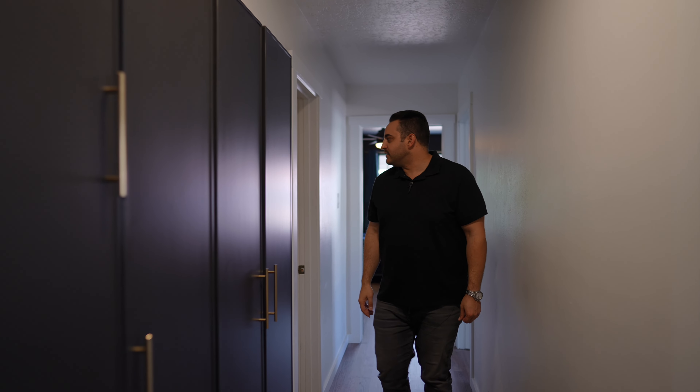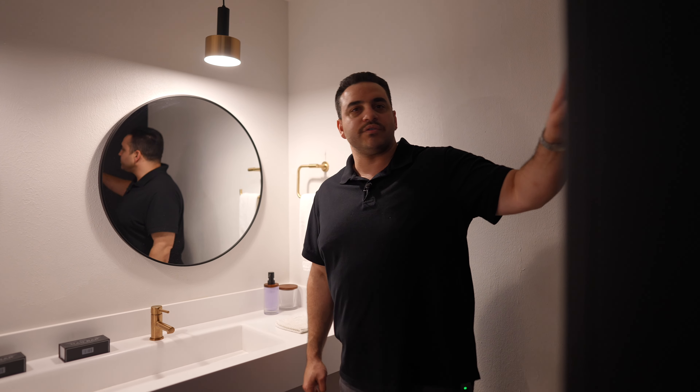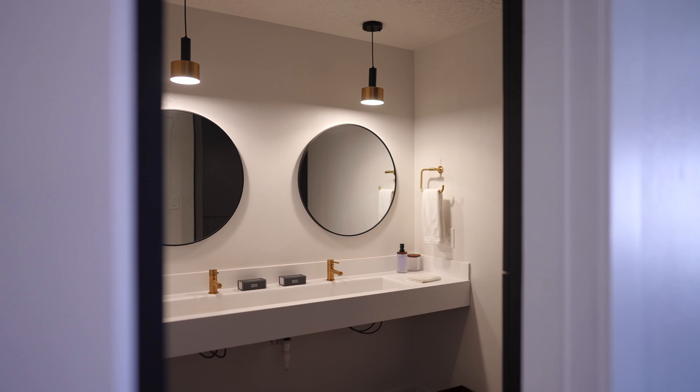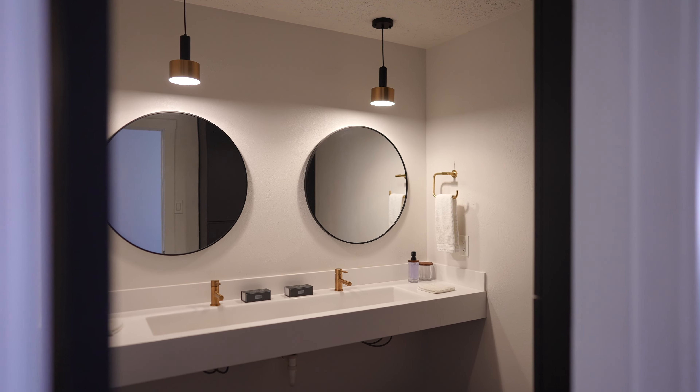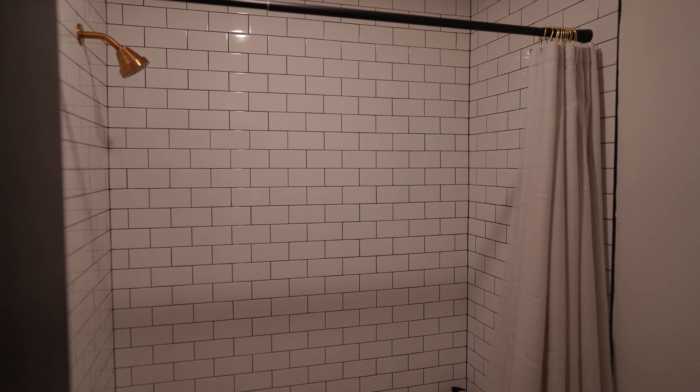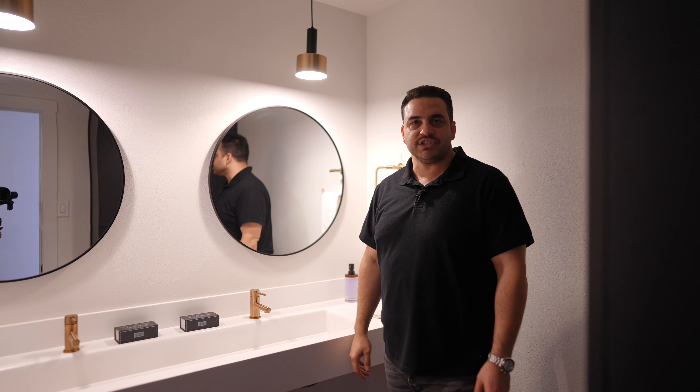Heading into this bathroom over here — not a lot has changed other than we added some more storage with these cabinets. We have a floating countertop and sink setup, went with the round mirrors, and updated the lighting. I want to do subway tile on this wall as well because I think it would look pretty nice and tie it together with the shower. But largely this isn't really that big of a change.